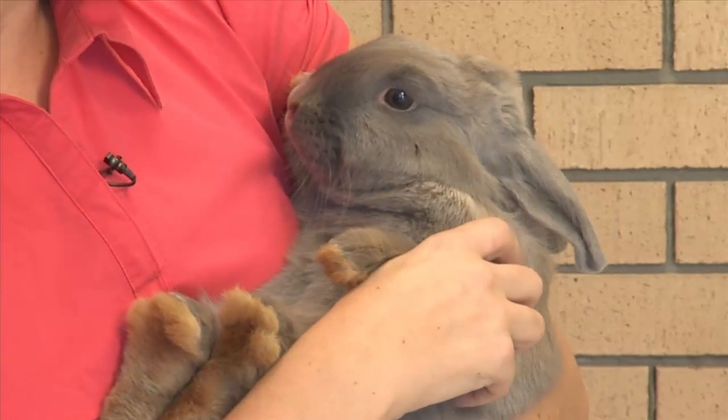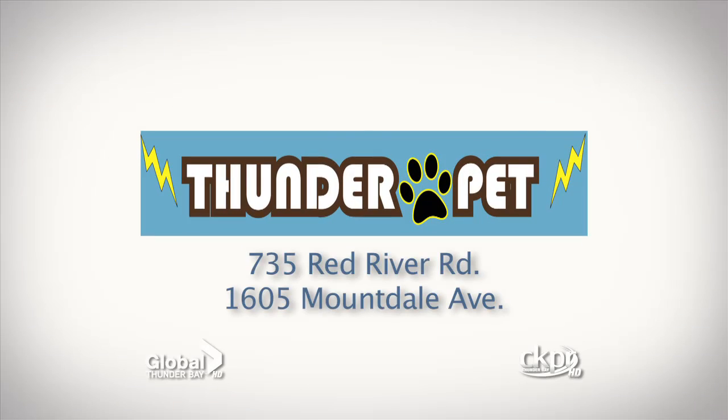Your pet of the week has been brought to you by Thunder Pet — expert advice and high quality pet food within your budget.